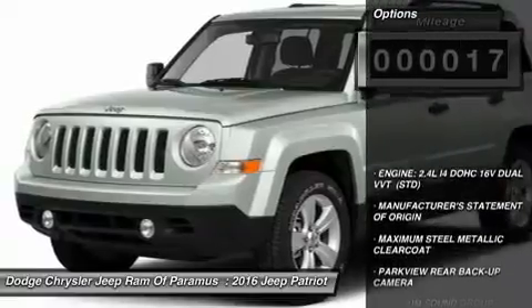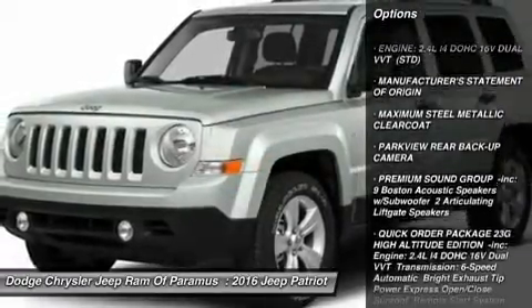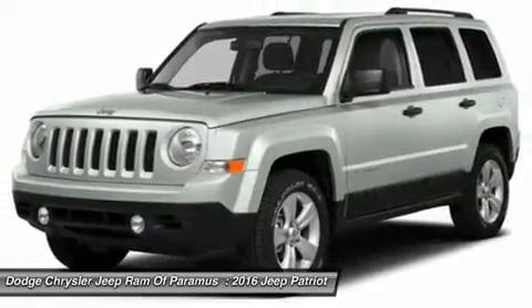Here are some of this vehicle's great options: anti-lock braking system, keyless entry, steering wheel audio controls, traction control, stability control, Bluetooth.